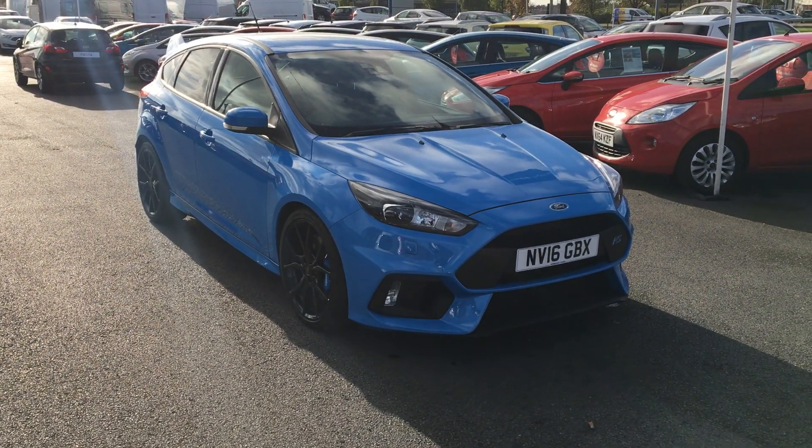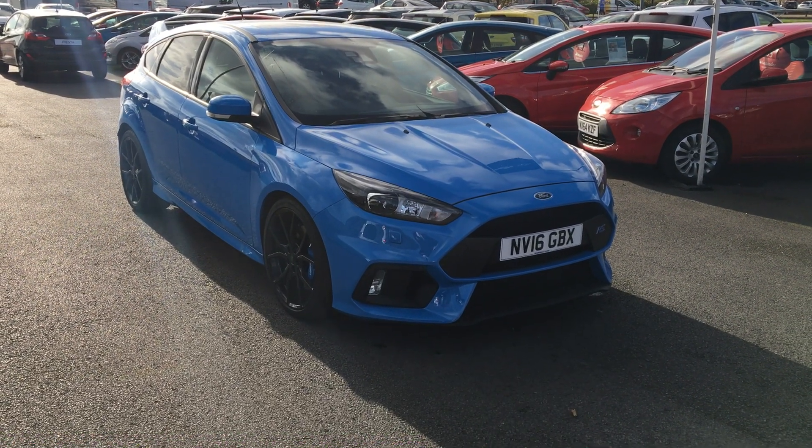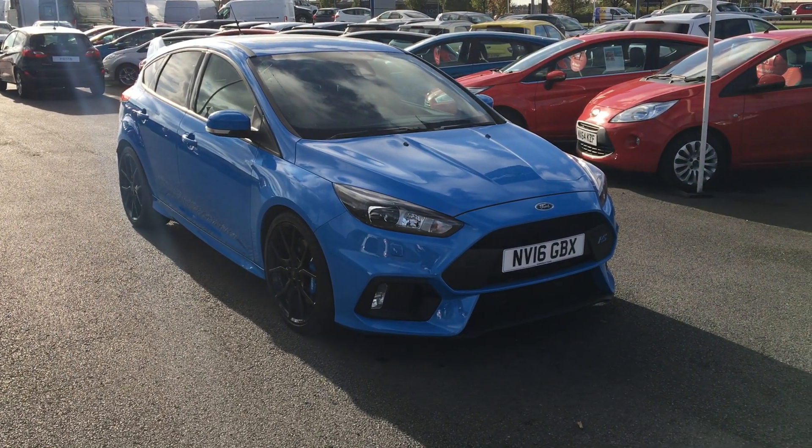Hello and welcome to Jennings Middlesbrough. Here today we have a Ford Focus RS 2.3 EcoBoost 5-door hatchback in nitrous blue.